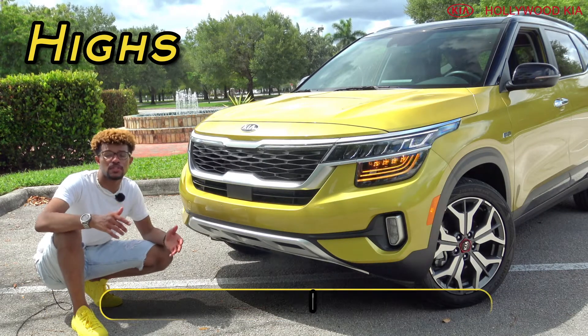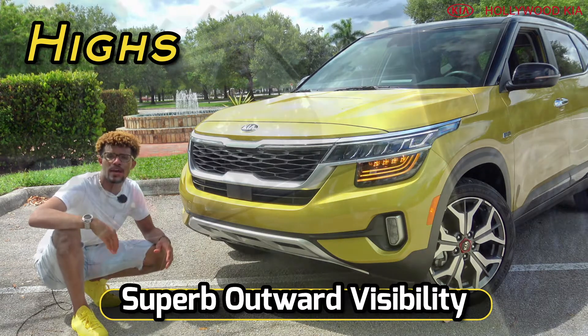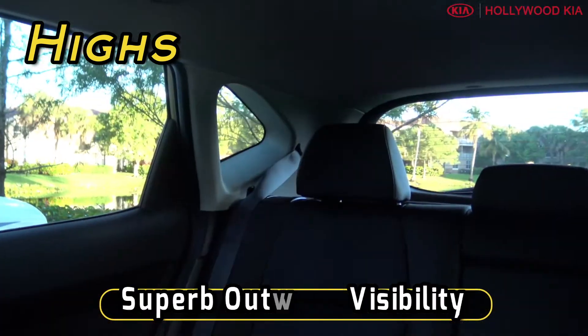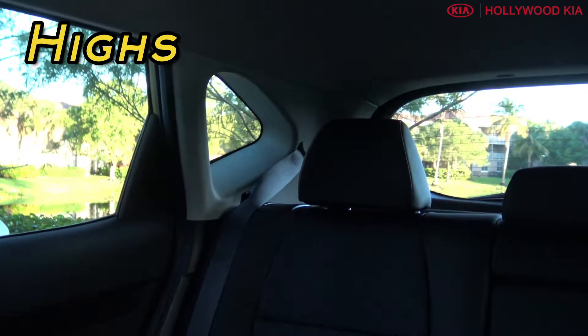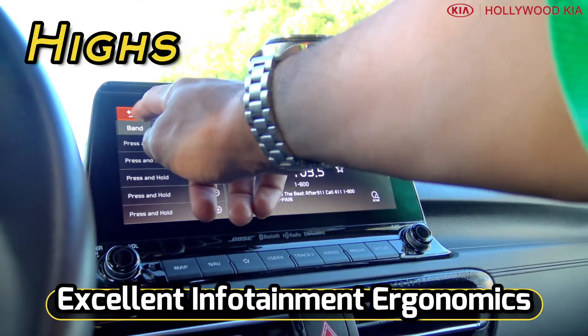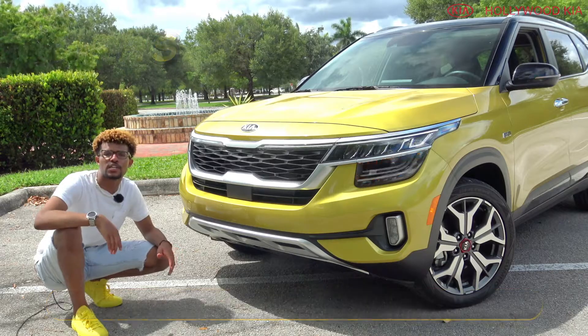Another thing I really like about the Seltos is the fact that it has really good visibility inside of the cabin. You have a low belt line and a high roof line, so your windows are nice and large so you can see out of the cabin from virtually every single angle. Also, I really like the excellent ergonomics for the touchscreen — it has a perfect height, it's easily reachable and easy to glance at when you are driving, due to it being mounted above your dashboard.